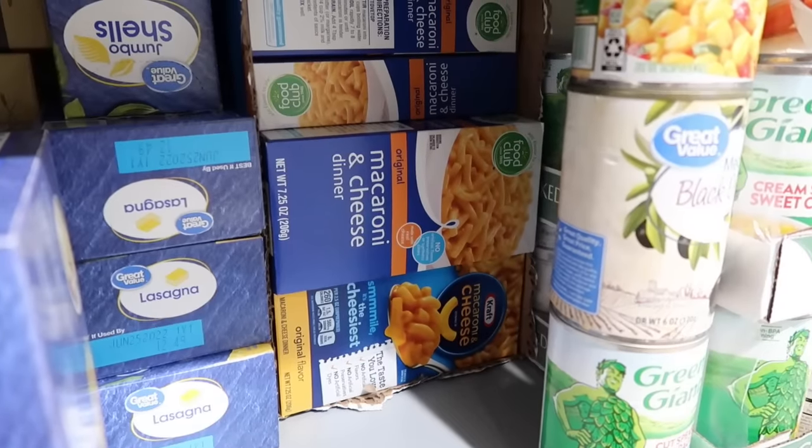Salsa: one jar per person, so if there's five in your family you're going to get five jars of salsa. Then macaroni and cheese: two boxes. If you don't eat macaroni and cheese — if a disaster happened and you still wouldn't eat it — don't buy the macaroni and cheese. If you do eat it, two boxes per person.